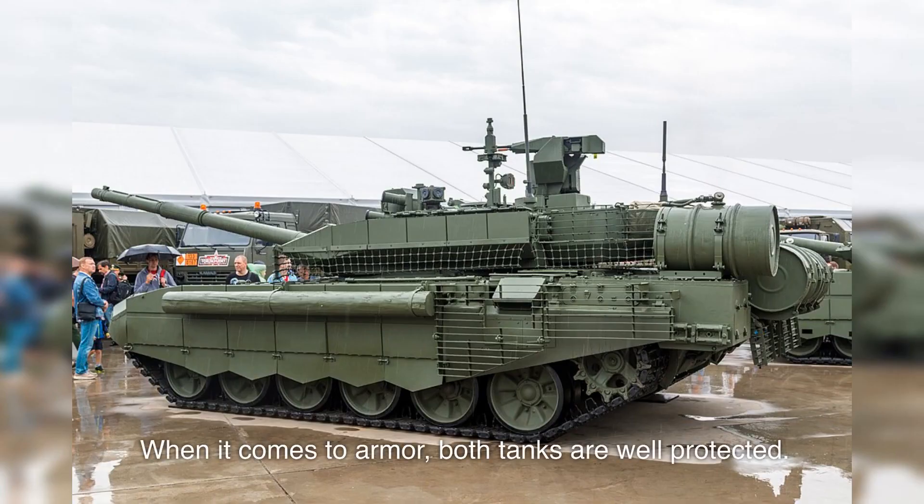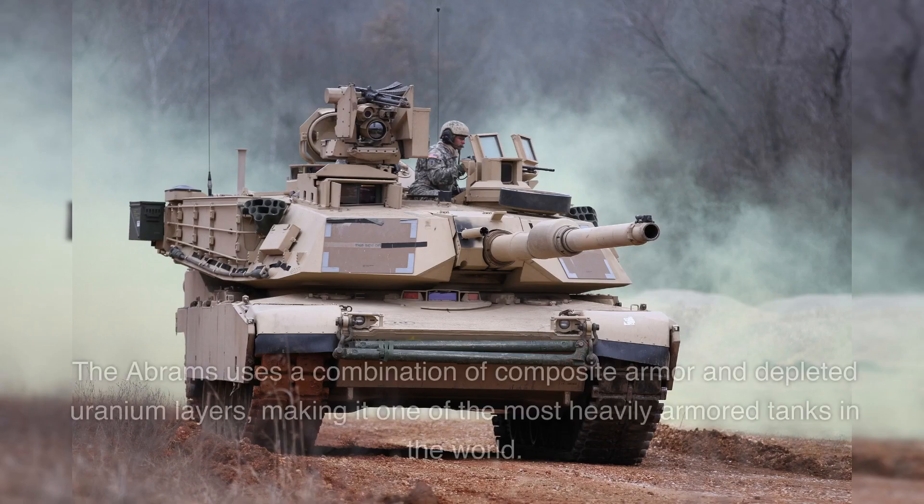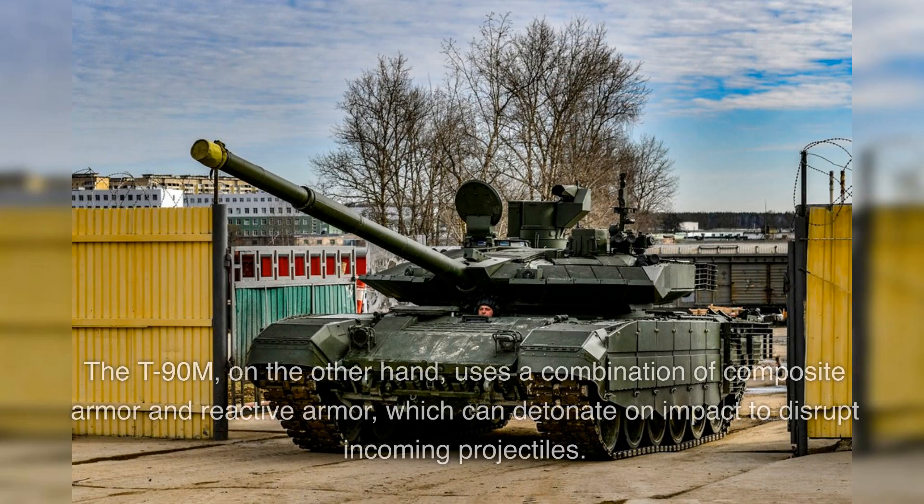When it comes to armor, both tanks are well protected. The Abrams uses a combination of composite armor and depleted uranium layers, making it one of the most heavily armored tanks in the world. The T-90M, on the other hand, uses a combination of composite armor and reactive armor, which can detonate on impact to disrupt incoming projectiles.